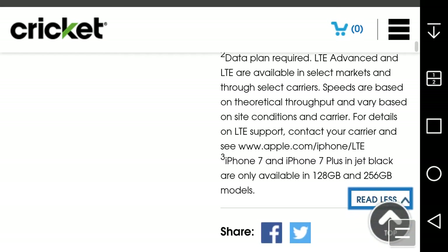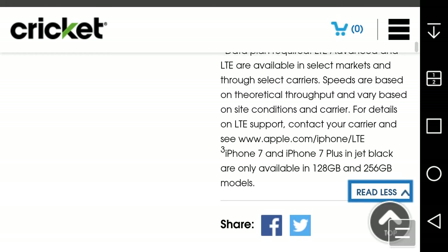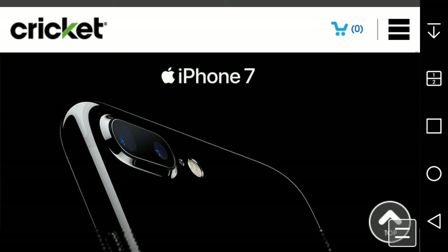The iPhone 7 and 7 Plus in jet black are available in 128 and 256 gigabyte models. I'm guessing Cricket does have the 256 gigabyte iPhone, and if they do it is $849 for the iPhone 7 256 gig.